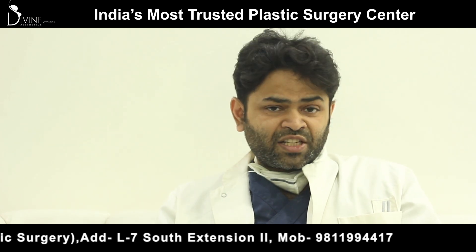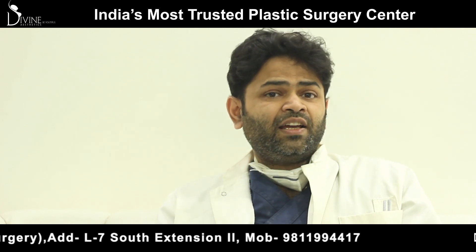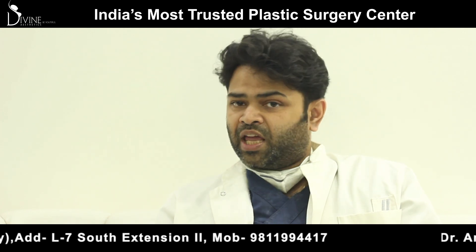Once again, my name is Dr. Amit. I am a plastic surgeon based out of Delhi and Gurgaon, and we also operate in Mumbai.